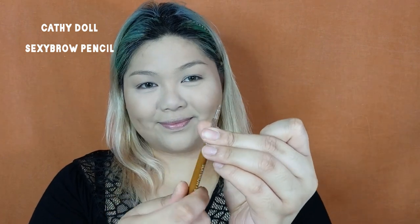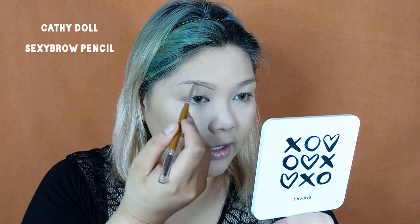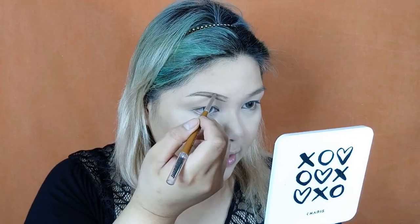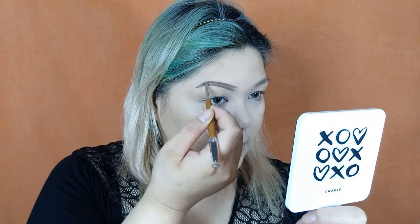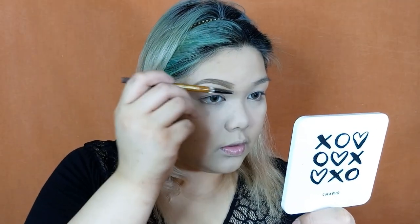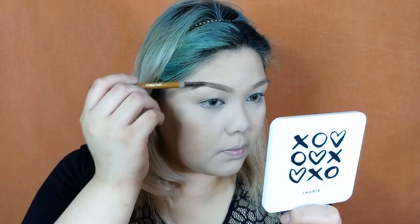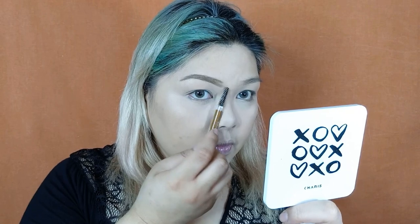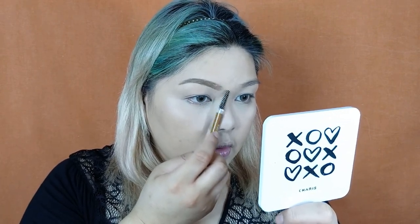Today I'm going to use another Cathie Del product — the Cathie Del Sexy Brow Pencil. Ever since I used this Cathie Del Sexy Brow Pencil, it has already become a staple in my makeup kit. The finish looks really natural and I love that it's very convenient to use because it's retractable and it also comes with a spoolie on the other end. After shaping and filling my brows, I'm going to take the spoolie and brush the hair into place, then brush the product out towards the inner part of my brows for a fading and gradient effect for more natural looking brows.